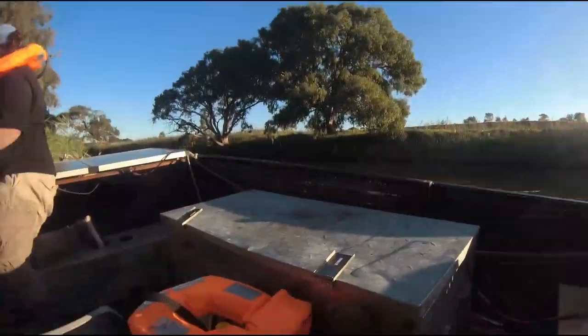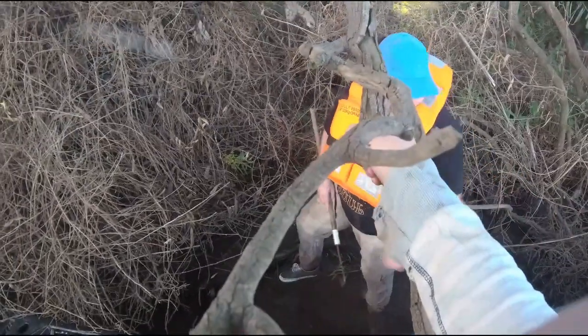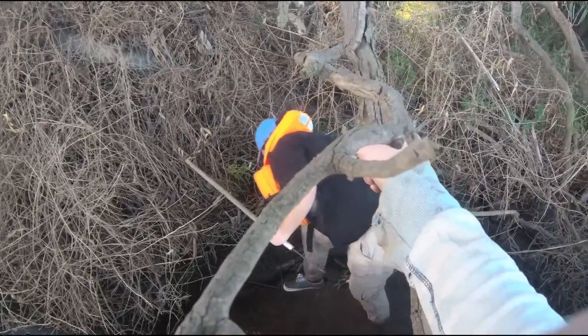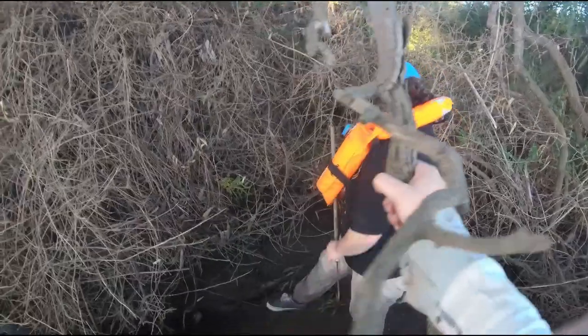I was just using the trolling motor — it was doing great. Here we are underneath an absolutely beautiful tree. And epic Kalara just freaking jumps right in, and he's just throwing the trash back in the boat.